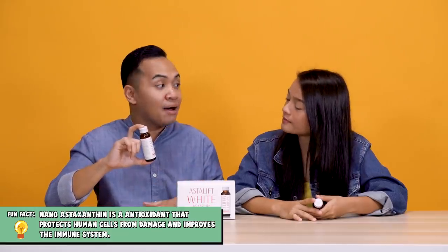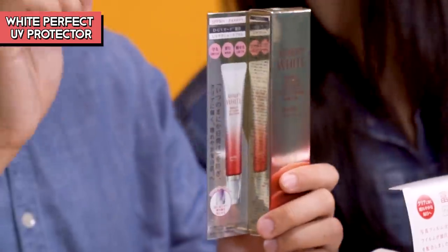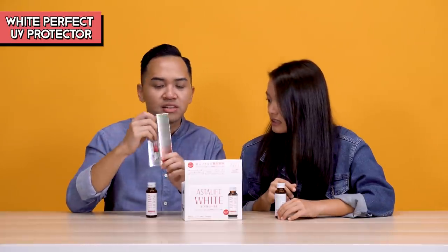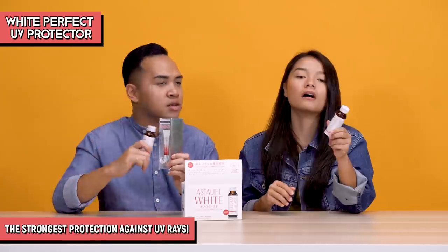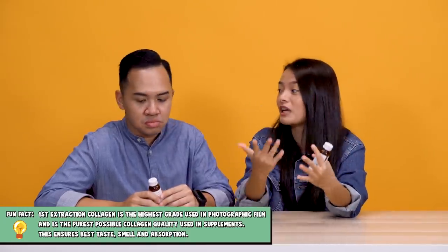It doesn't taste like sunblock! This product contains nano-esterxanthin, which provides even protection from the harmful UV rays. That's great because the sun is the biggest cause when it comes to aging, and sometimes you put on sunblock and it's not enough. I think this would be a great compliment — so instead of just using this drink, you also use sunblock. This is the Asterliff White Perfect UV Clear Solution. This drink also has vitamin C and collagen peptide, which strengthens your skin and helps prevent aging.